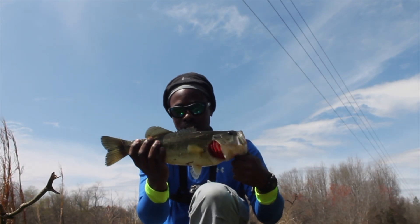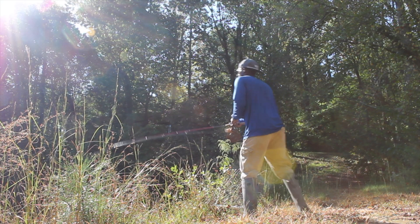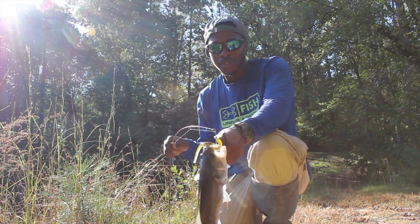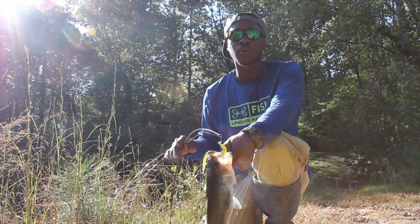We finally got one of the better fish, though this is the small one — I'm trying to get that 4-5 pounder. Getting some numbers today guys, this is number 3 on the shaky head. This shaky head is no joke — it will catch them year round.